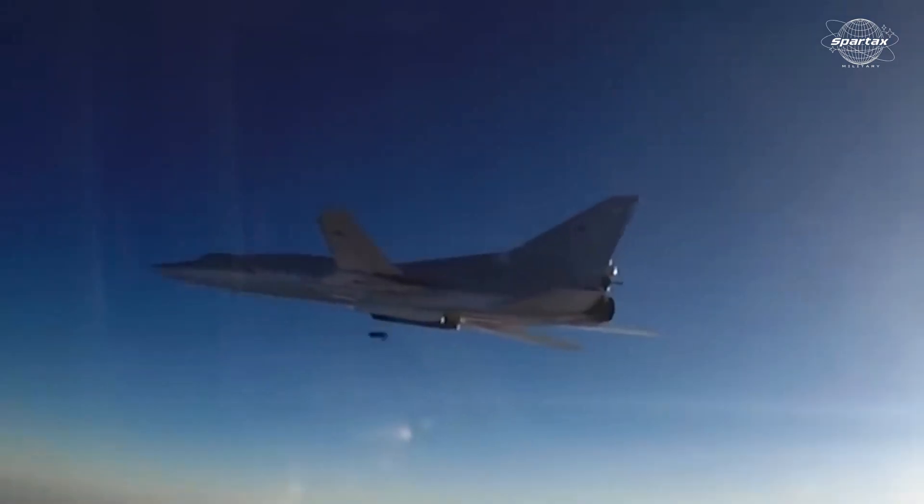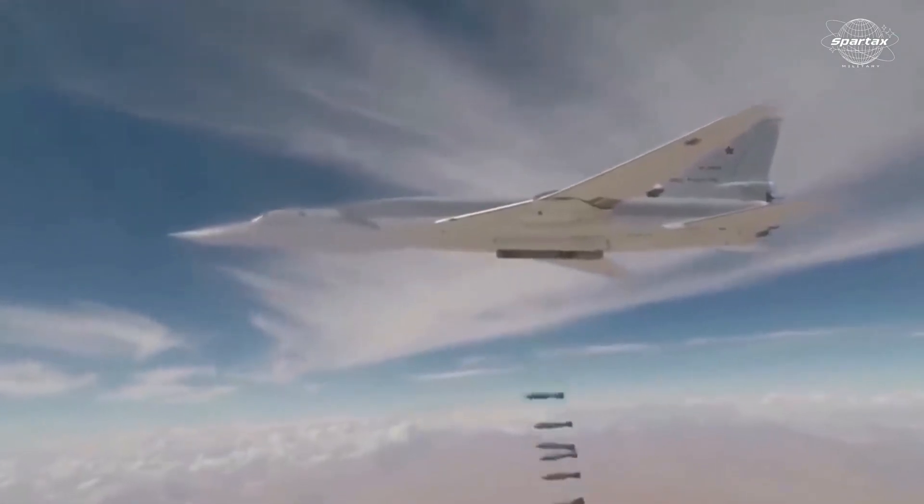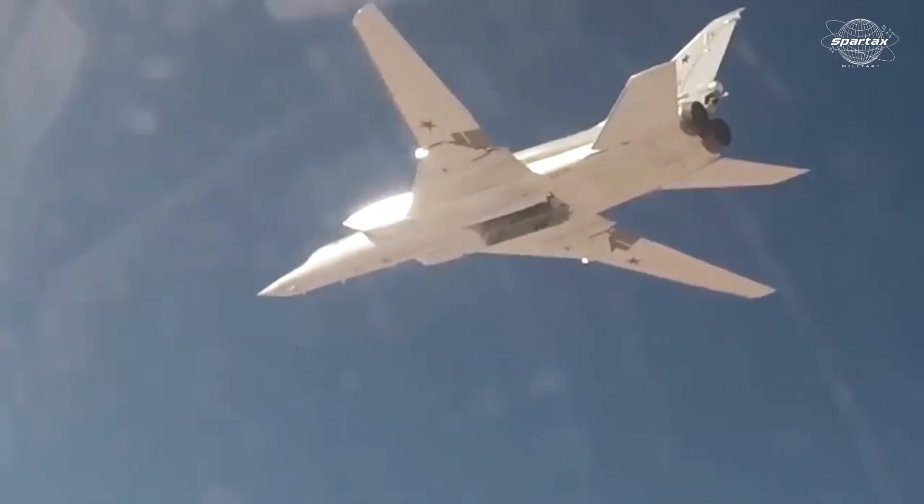Two engines with two-dimensional thrust vectoring nozzles are fitted on the T-60S. Its armaments include up to six Kh-101 cruise missiles, AS-15 and AS-16 missiles, free-fall nuclear bombs, and precision-guided conventional munitions.